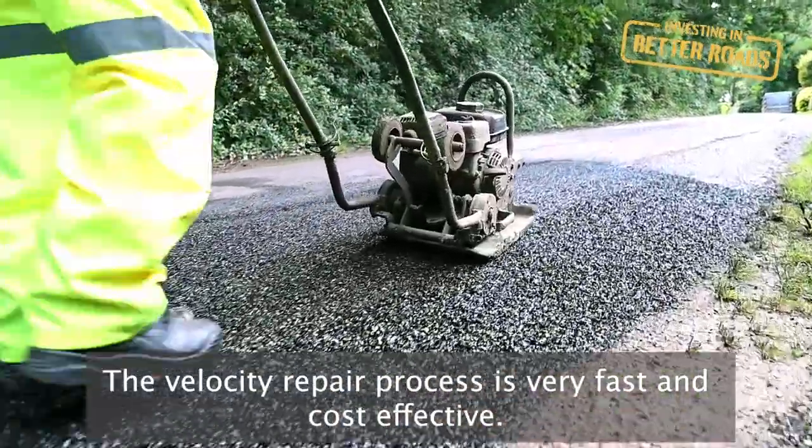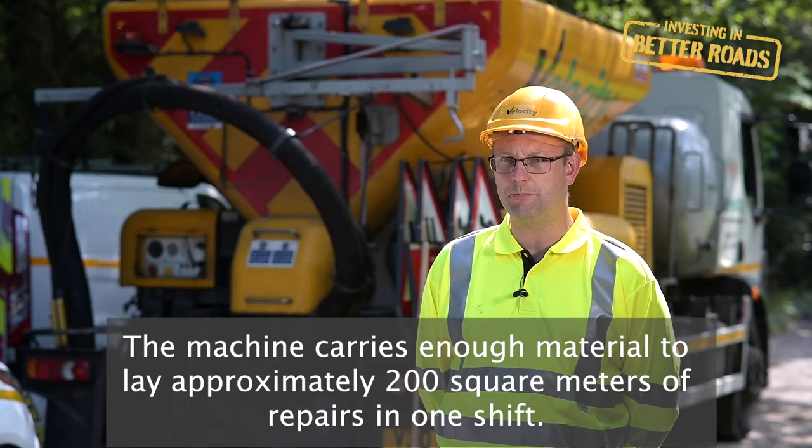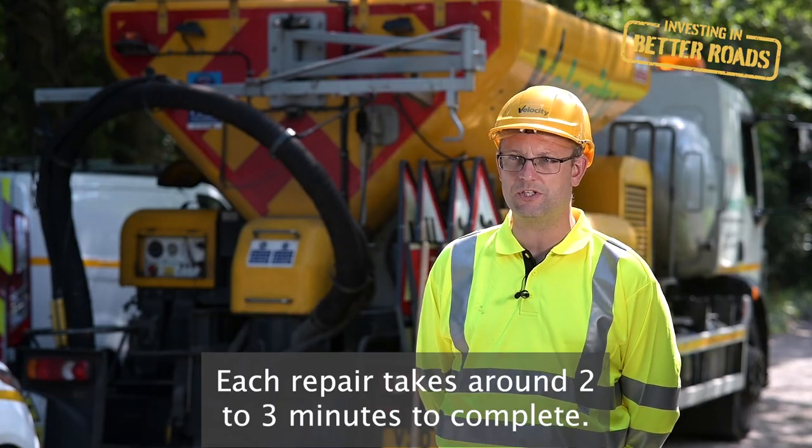The Velocity repair process is very fast and cost effective. The machine carries enough material to lay approximately 200 square meters of repairs in one shift. Each repair takes around two to three minutes to complete.